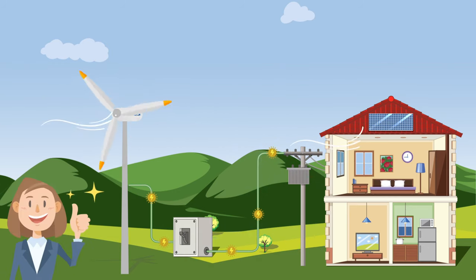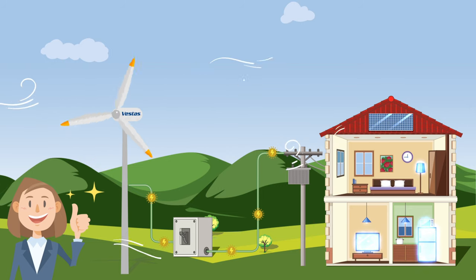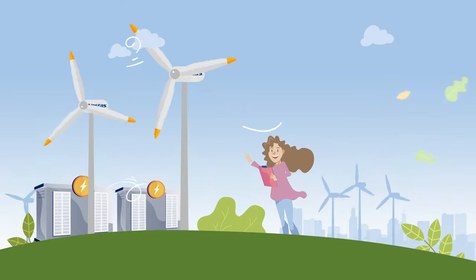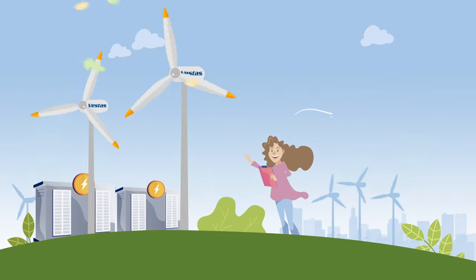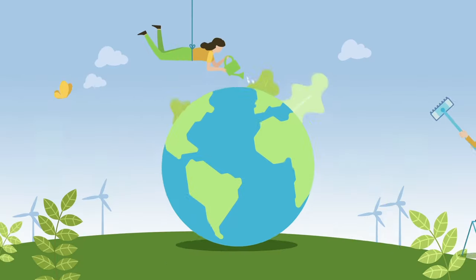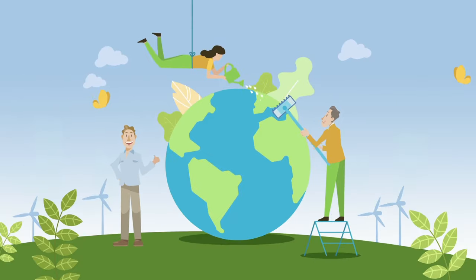...which is what reaches our home so all of our appliances and devices can work. Since the wind is a natural and never-ending resource, wind energy is a clean and sustainable source of energy. It reduces pollution, as it doesn't produce any greenhouse gases. And therefore, it helps us care for the environment and get the planet smiling.